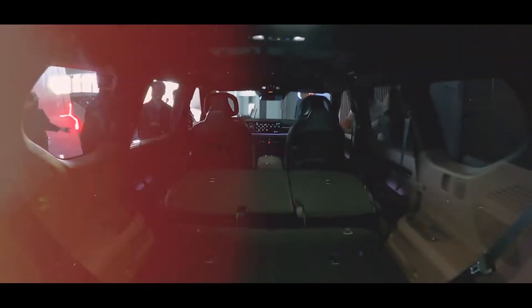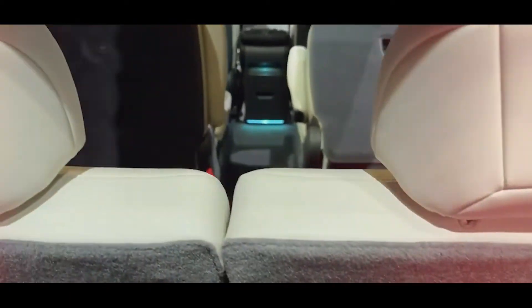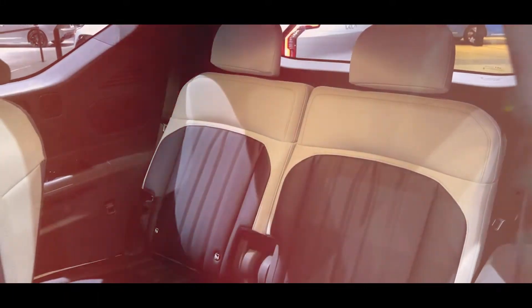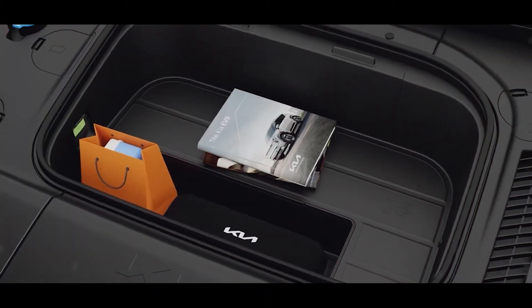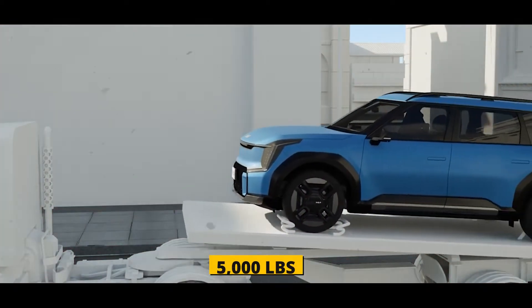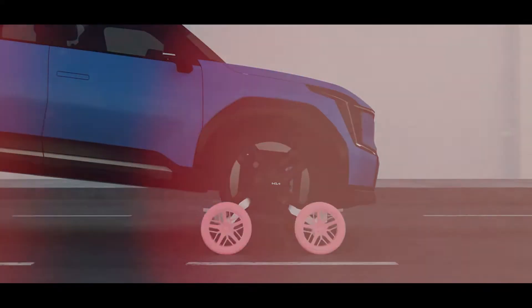The EV9 has generous cargo space holding up to 20 cubic feet behind the third row — nearly as much as the larger, non-electric Kia Telluride. With both the second and third rows folded flat, cargo space expands to up to 82 cubic feet. There's also a front trunk holding up to 3.5 cubic feet for small items or charging cables. The EV9 also has a towing capacity of up to 5,000 pounds, which is rare for an electric SUV, aided by self-leveling rear suspension and a dedicated trailering mode.